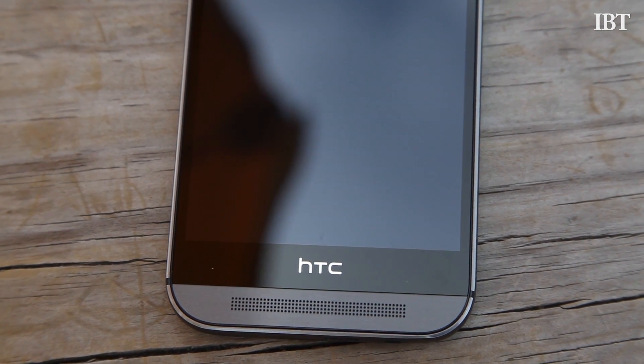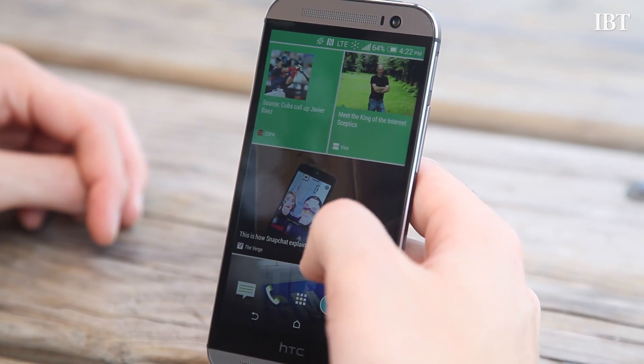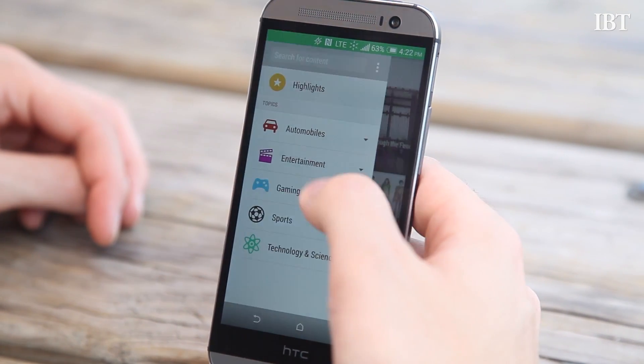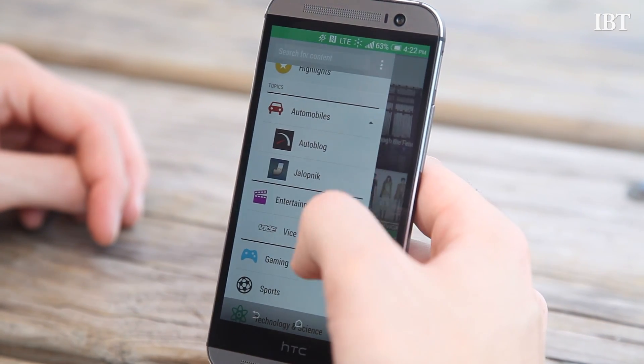One of HTC's main selling points for the One is BlinkFeed, an app of sorts that curates all of your social and news feeds into one section. I've never been one for an all-in-one app like this but BlinkFeed is surprisingly pleasant to use with a load of customizable news and social sources to choose from.